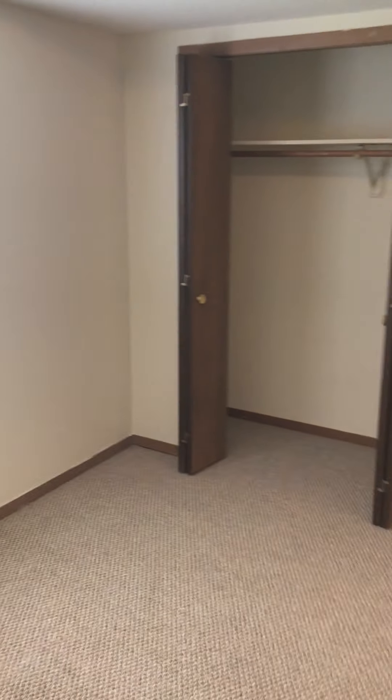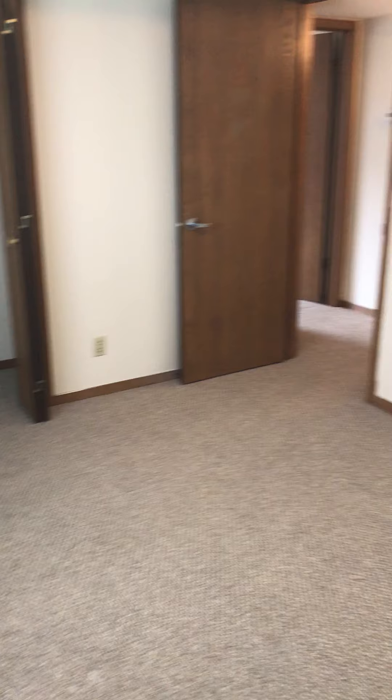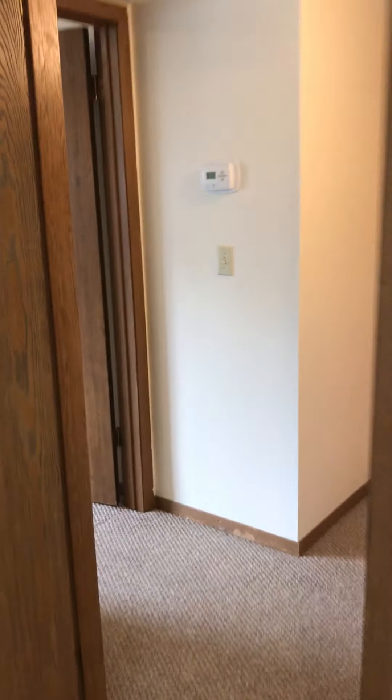And then we have the first of the two bedrooms, with a good size closet. As we exit the first bedroom and walk by the furnace, we have the master — really generous size, 12 by 14.